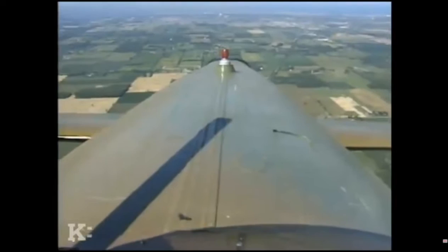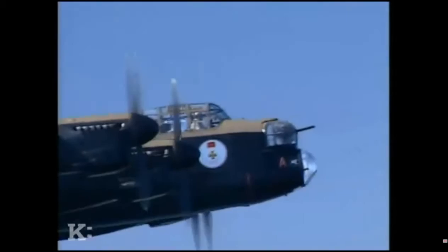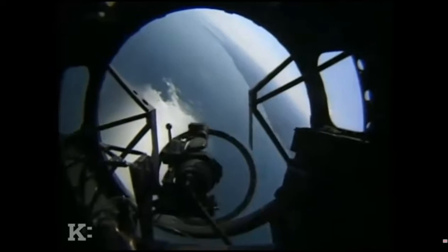It was dreadfully cold — 60 below zero Fahrenheit was not uncommon. With luck and good night vision, maybe you could spot the night fighter before he could attack. When you saw an enemy aircraft from the back of the aircraft, it was an immediate 'starboard go' or 'port go.' The bomber's best defense was violent evasive action — the corkscrew.